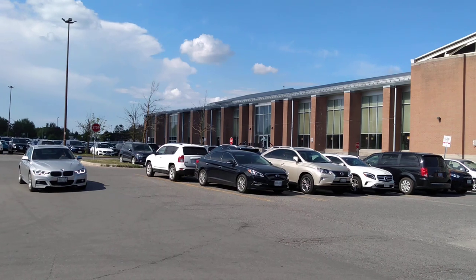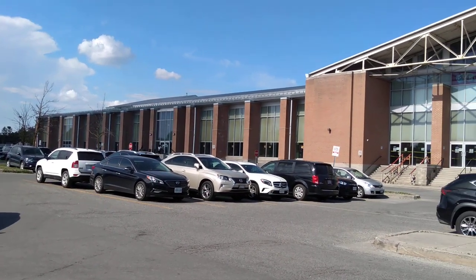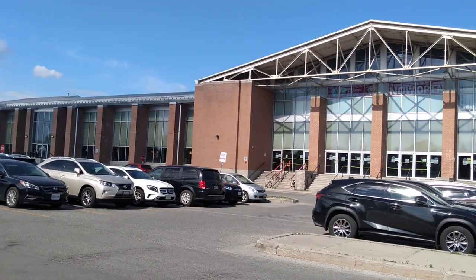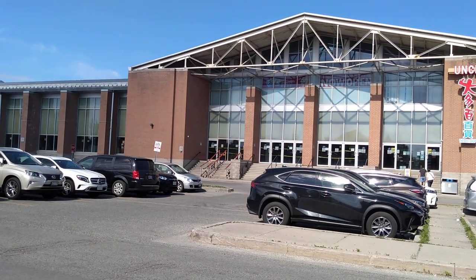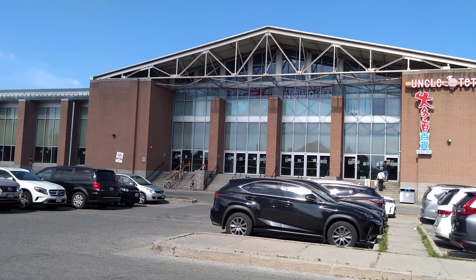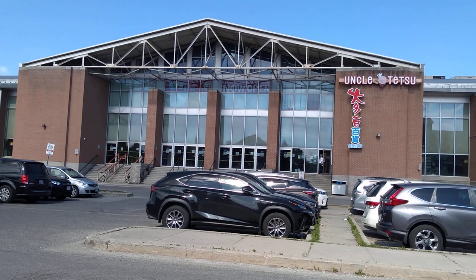This is the side entrance of Pacific Mall. It seems much, much bigger than the main entrance I showed you before. I really like this idea — all four corners have big exits like this. It's very good for safety in case there's a fire.